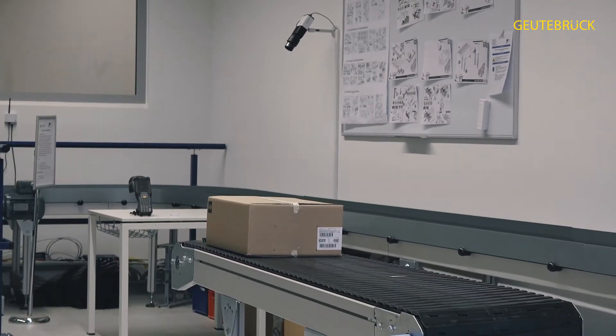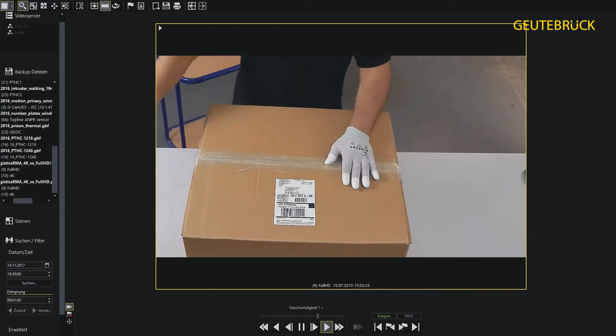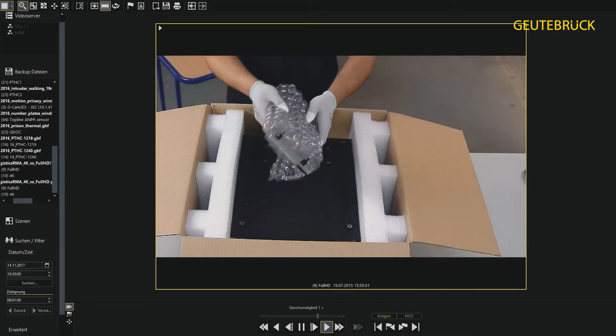Visual documentation of the entire logistics process offers even more transparency than simple scans. It offers additional information quickly and easily, which can be useful in the event of damage or loss. In the event of a complaint or another problem, greater transparency helps to clear up misunderstandings immediately and once and for all.